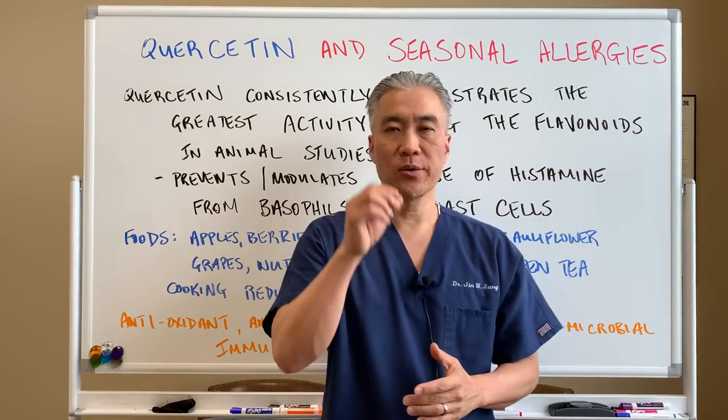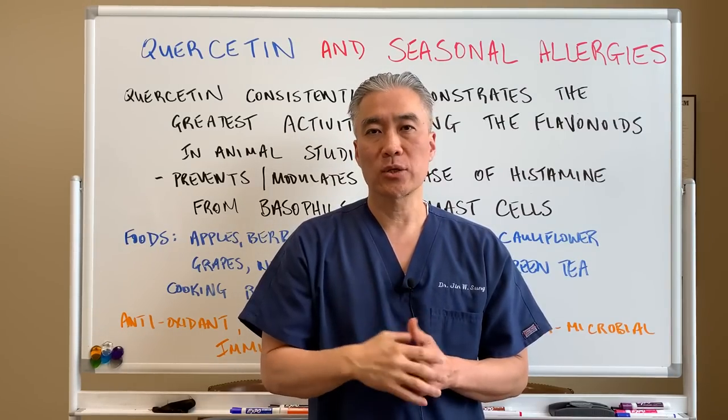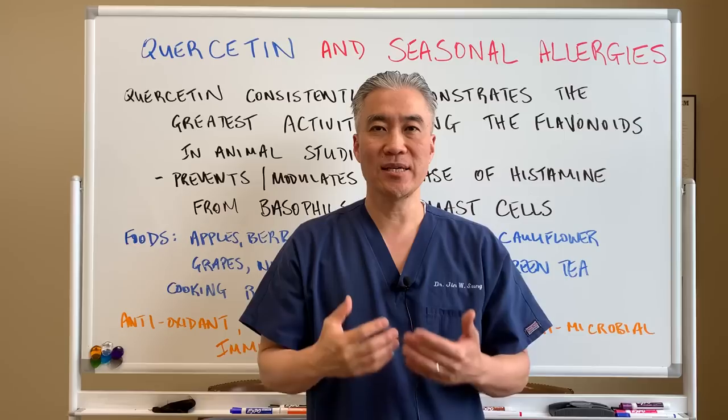Welcome back. This is Dr. Jin Sung, where clinical excellence meets excellent results. Today we're going to talk about quercetin and seasonal allergies.